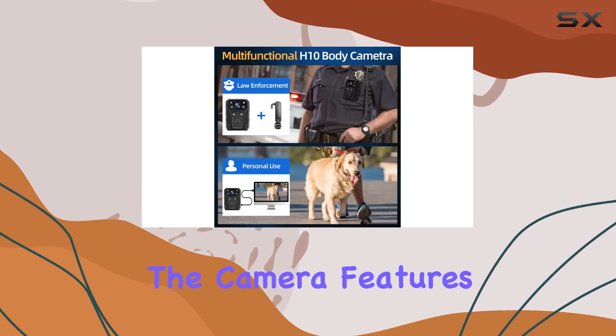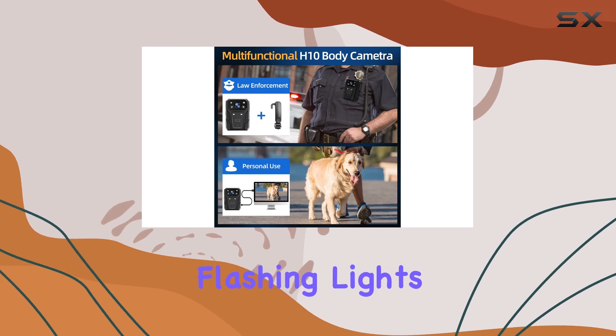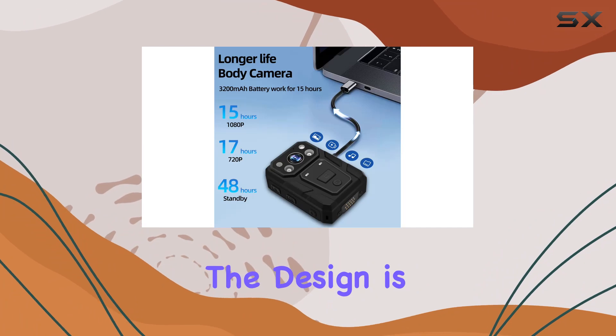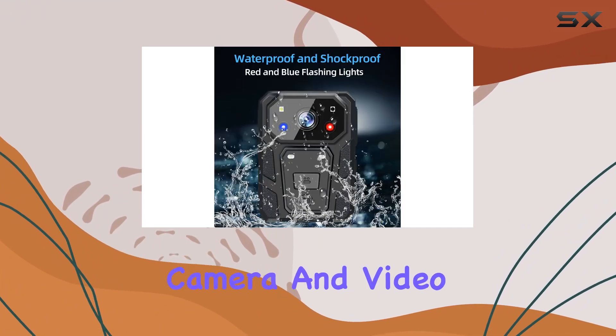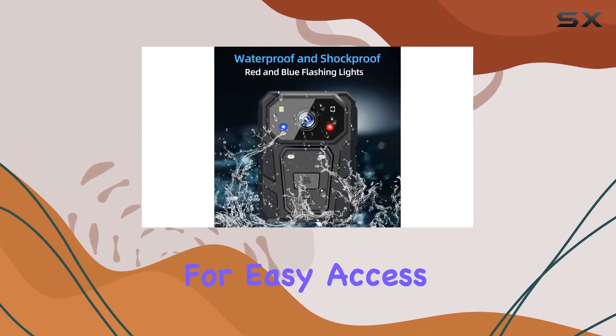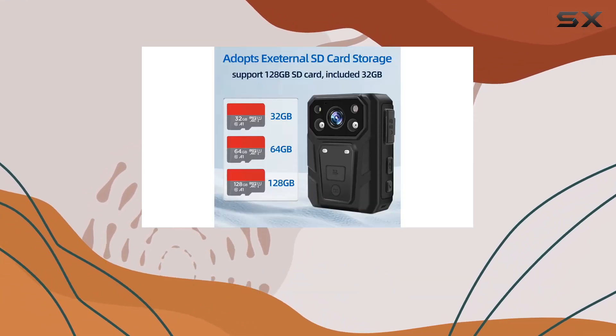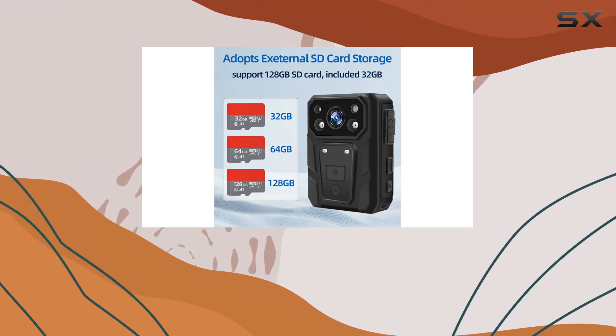Additionally, the camera features red and blue flashing lights, serving both as a visual deterrent and a safety measure for the wearer. The design is user-friendly with dedicated camera and video buttons positioned for easy access, catering to both left-handed and right-handed users. It comes equipped with a shoulder clip for convenient attachment to clothing or gear.